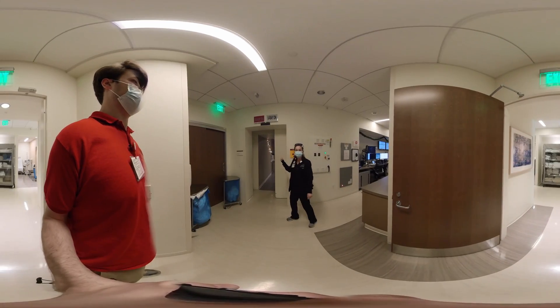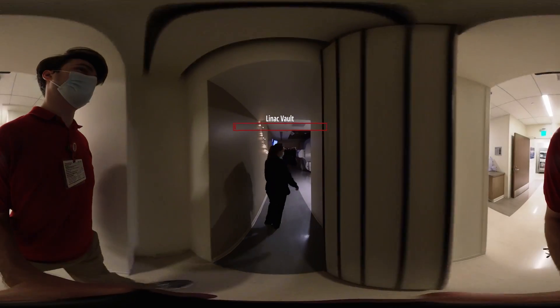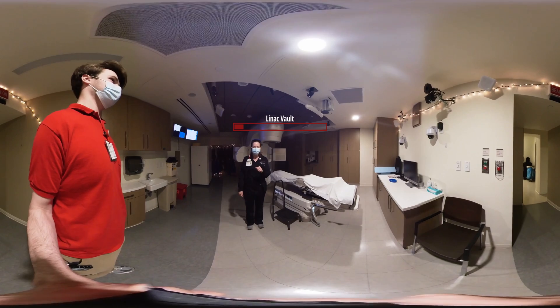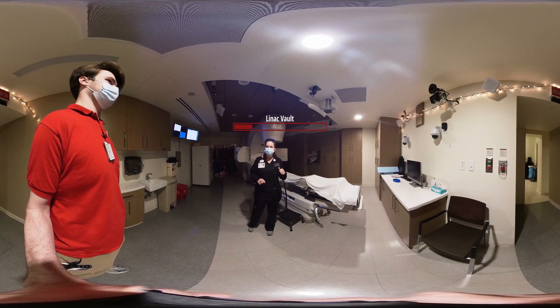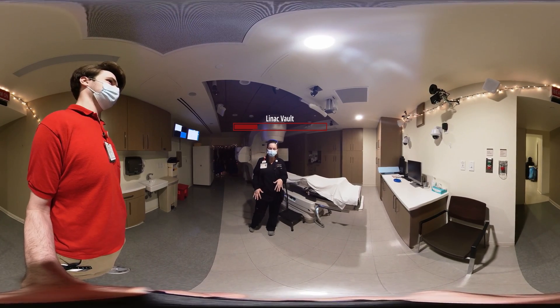My name is Sabrina. We're going to head on back into LA1 — this is where you're going to be receiving your treatment every day. Every day that you come into this room, we are going to ask you for your full name and your birthday. Also, just for today, so we can confirm we're all on the same page, if you could tell me what area of your body we're going to be treating.